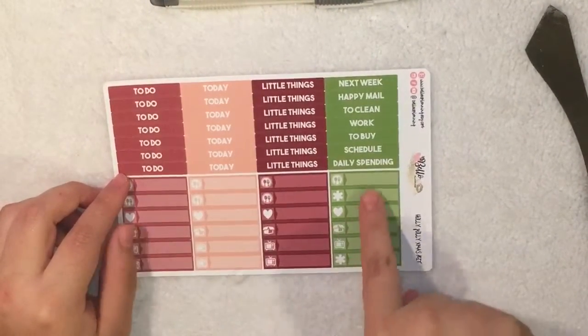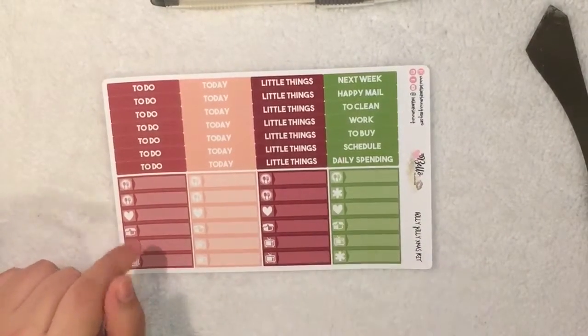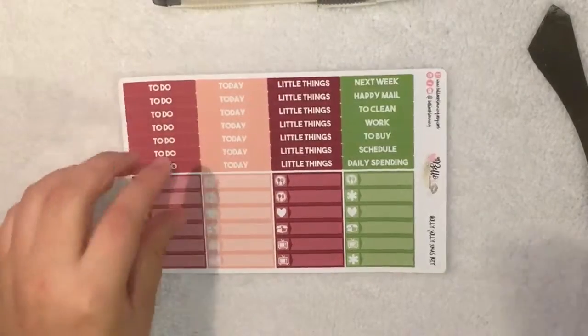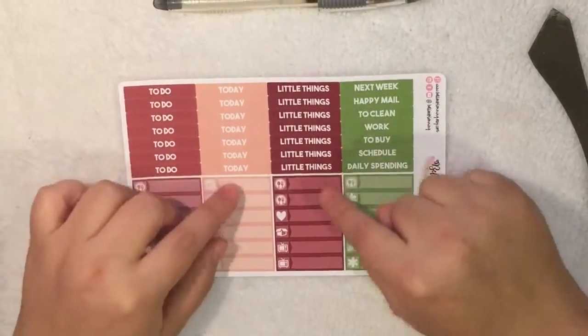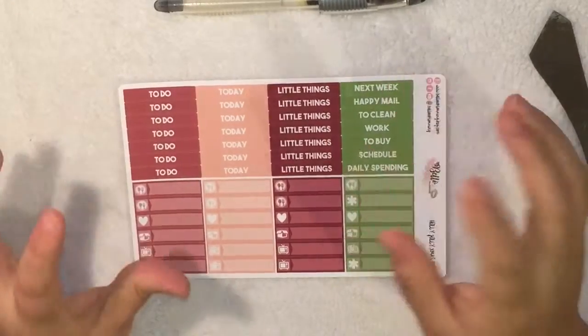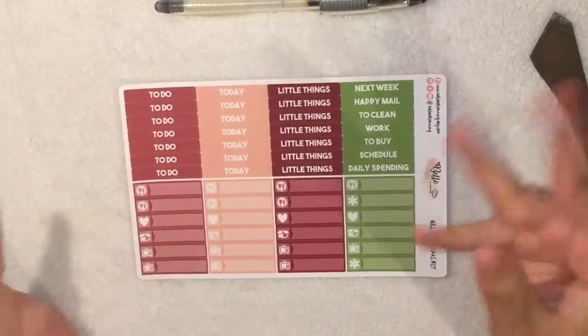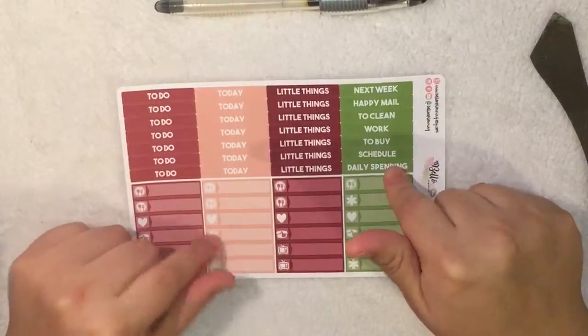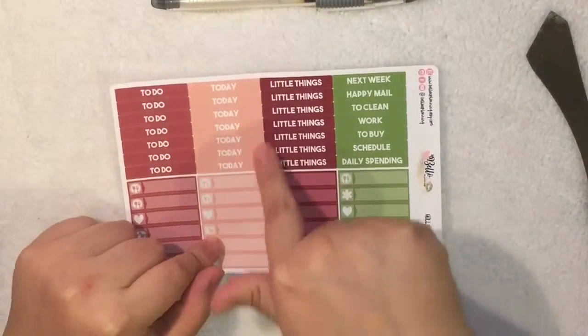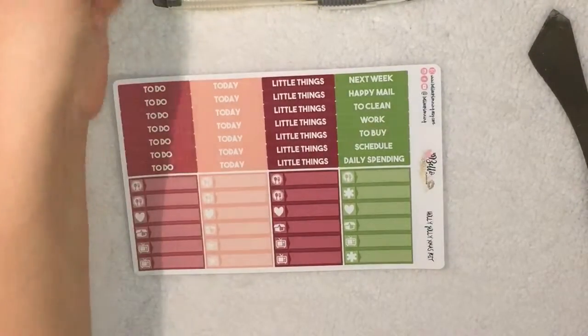Then you have the labels, the two asterisks, the packages, the hearts, and the seven TV icons. I just love the colors — I love how it's not the same generic Christmas spread. It has like a little more maroonish reddish color, the green one, the peachy pink, and then this mauve red. I just think it looks so pretty.